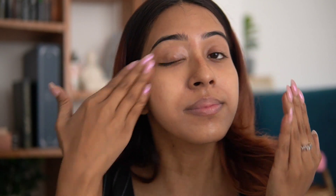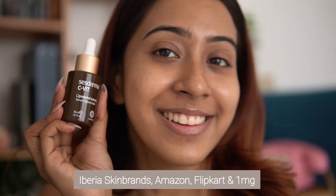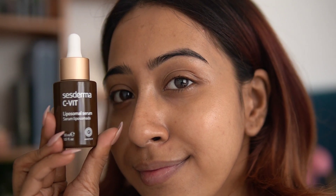Just use two to three drops and pat it all over your skin, let it absorb, then go in with a moisturizer and don't forget to wear sunscreen. This vitamin C serum is super effective and can show results within weeks, so you need to be very consistent with it. You can buy it directly from Iberia Skin, Brands, Amazon, Flipkart, and 1mg — I'll leave all the links in the description box.